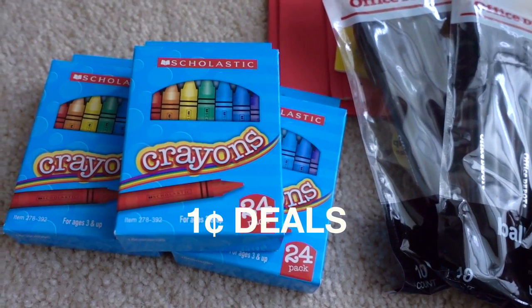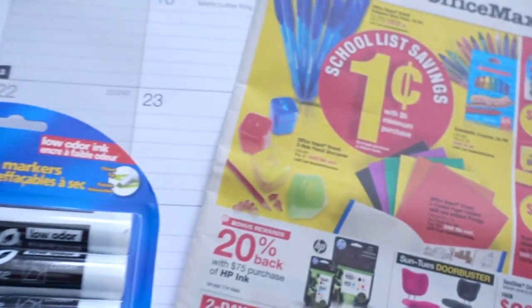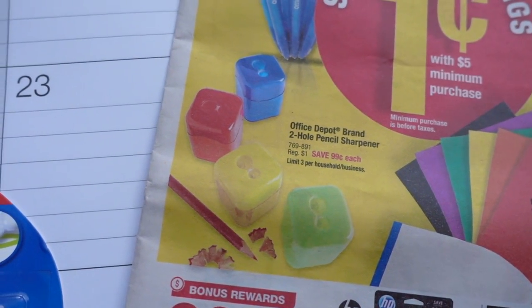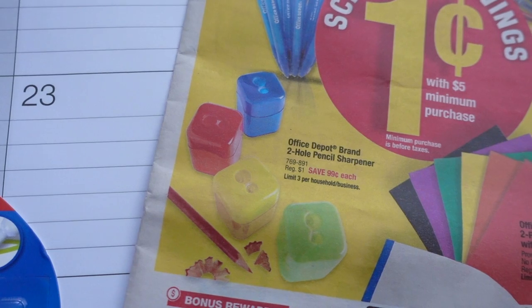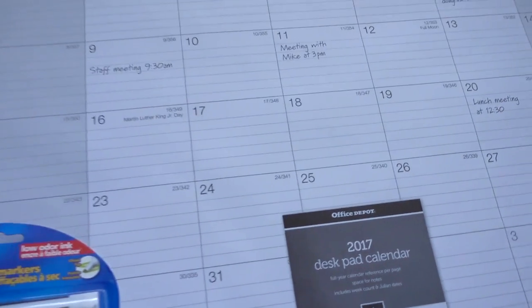The last penny deal I decided to do was the 24-pack of crayons by Scholastic — these will be donated to my daughter's elementary school. The only penny deal I did not get were the sharpeners; I couldn't find these in the store and I was in a bit of a hurry. But according to the ad, it looks like there are four different colors you can get.